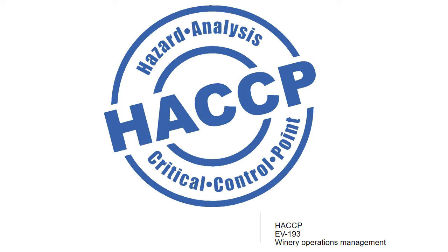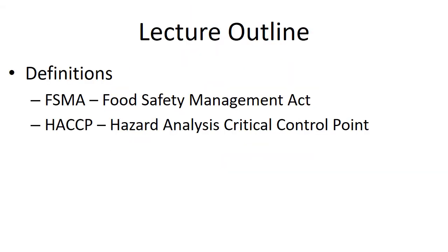Hi everybody. Welcome to the riveting topic of Hazard Analysis and Critical Control Points, or HACCP, for EV193 and Winery Operations Management. Today we're going to talk about basically two things: the Food Safety Management Act and why we're having to learn this and apply it to our business, and the hazard analysis and critical control points we'll have to put in place to make sure we're not only making quality wine but also following state and federal guidelines.